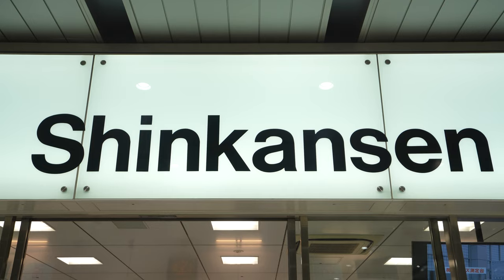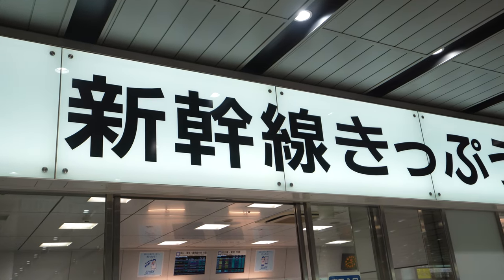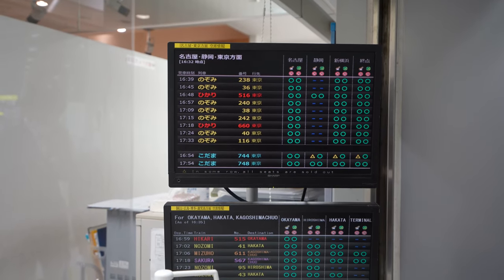Japan's train system makes it exceedingly easy to buy your own tickets. You can either go to the counter to buy your tickets from a station attendant, or use one of these machines to buy the exact ticket that you need.